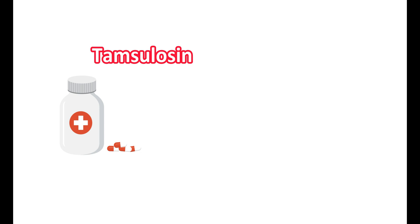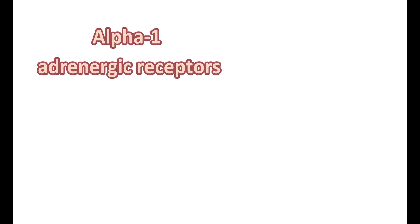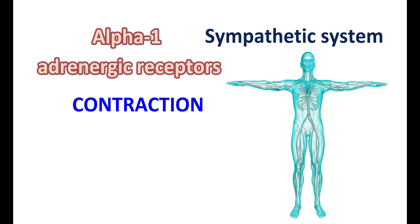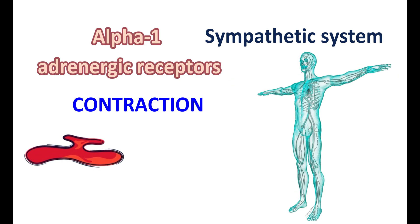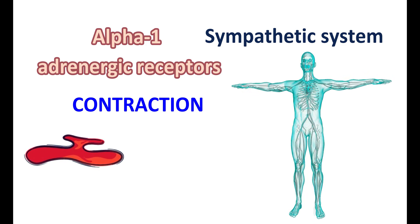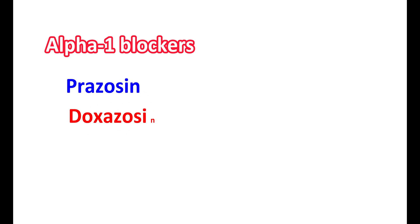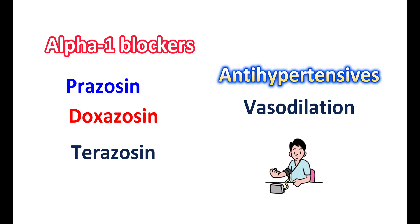Tamsulosin is a selective alpha-1a blocker. Alpha-1 adrenergic receptors are one type of receptor activated by the sympathetic system, mainly responsible for contraction of the muscles where they are located. Alpha-1 receptors are located on blood vessels, so they are responsible for vasoconstriction. On activation, they increase vasoconstriction leading to increased blood pressure. That's why alpha-1 blockers like prazosin, doxazosin, and terazosin can be used as antihypertensives, as they inhibit vasoconstriction and thereby produce vasodilation, improving blood flow and reducing blood pressure.